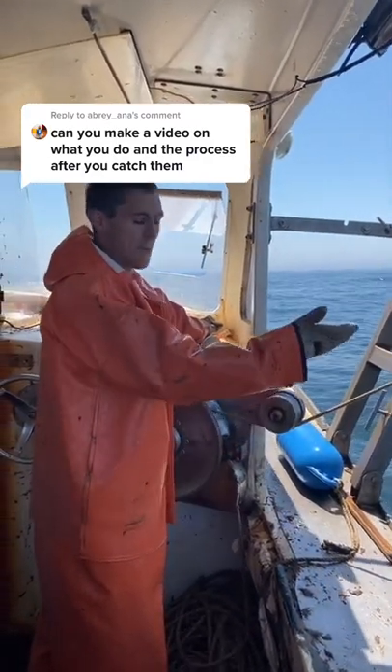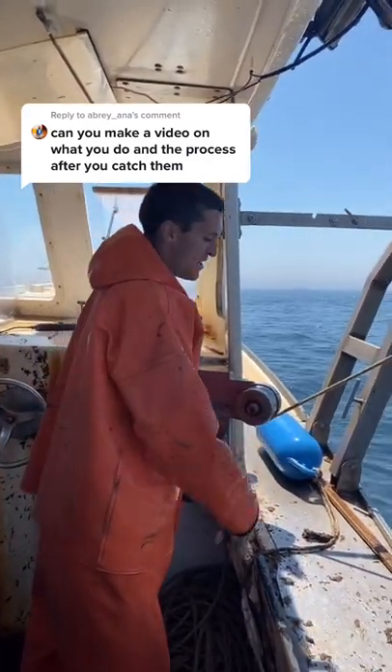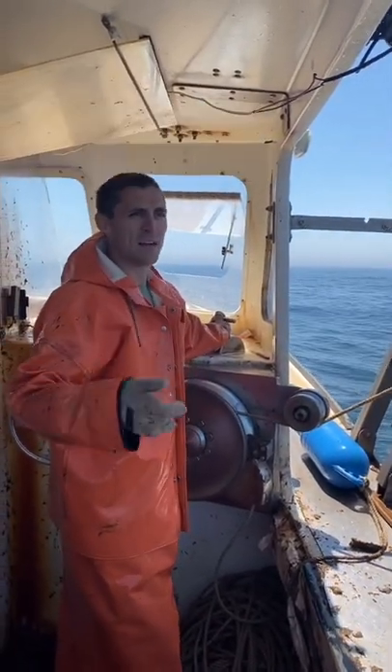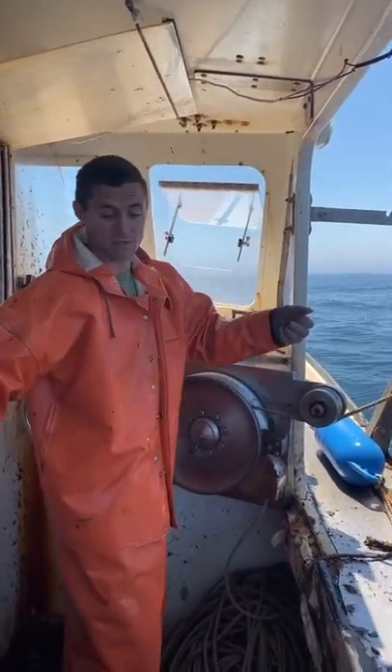So after we catch them, we separate the legal from illegal lobsters, and the legal ones go into a crate — either a crate or a live well. If they go into a crate, the whole crate goes into a live well.